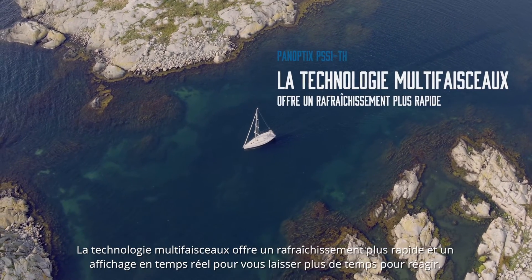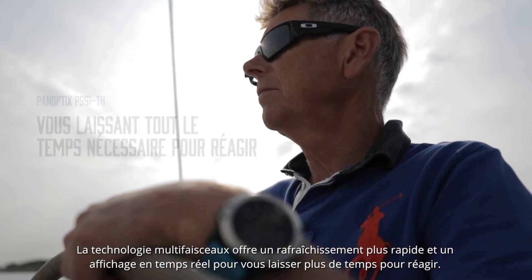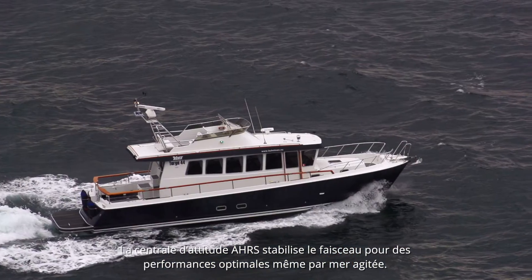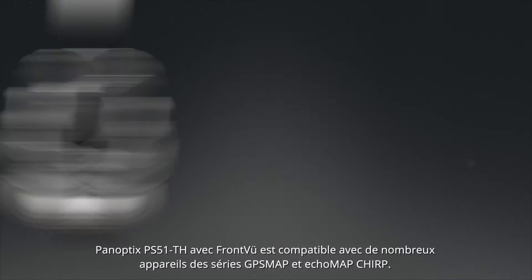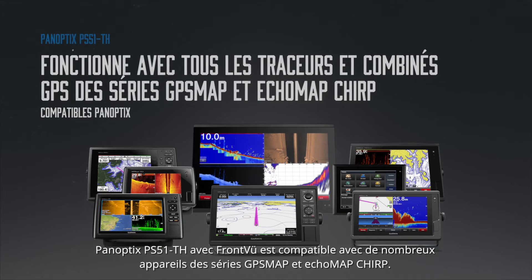Multi-beam technology provides a faster refresh rate and instant feedback to give your captain more time to respond. And a built-in AHRS sensor enables motion stabilization even in rough conditions.